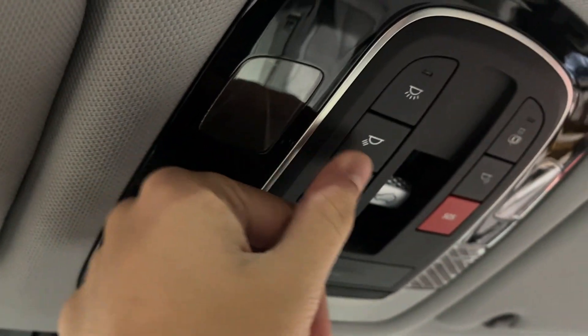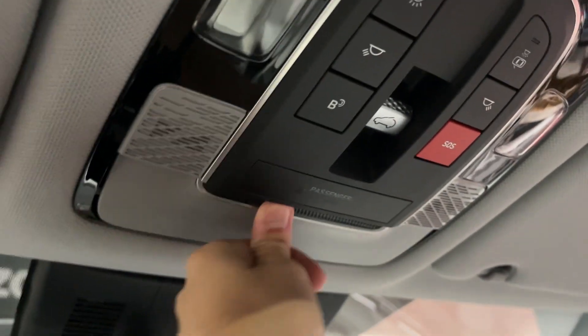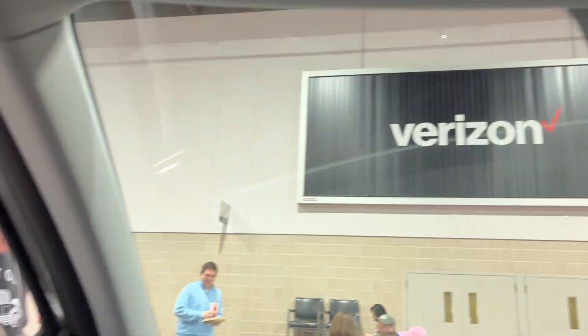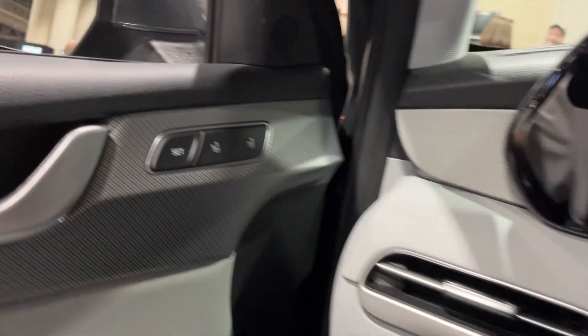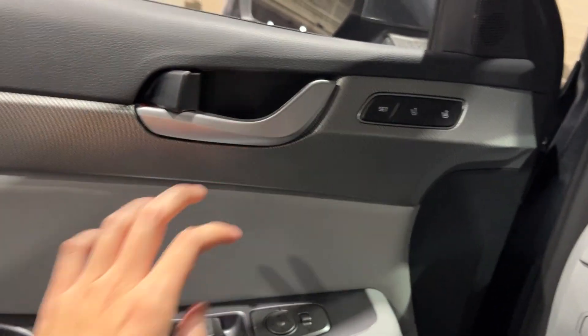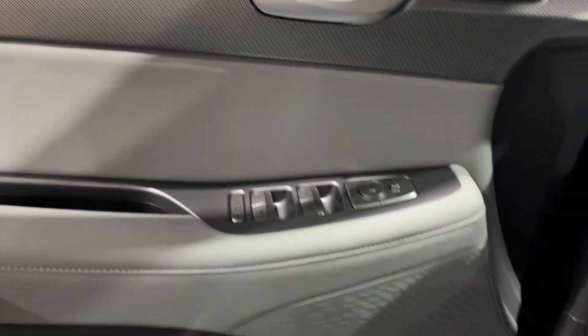You have your auto dimming rearview mirror with garage HomeLink. You have your rear mirror to keep an eye on the rear passengers. You also have your sunroof controls right here. You have illuminated visors, driver's seat memory 1 and 2, power windows, power mirrors. You also have this brushed accent material — the door panel material is all soft to the touch.